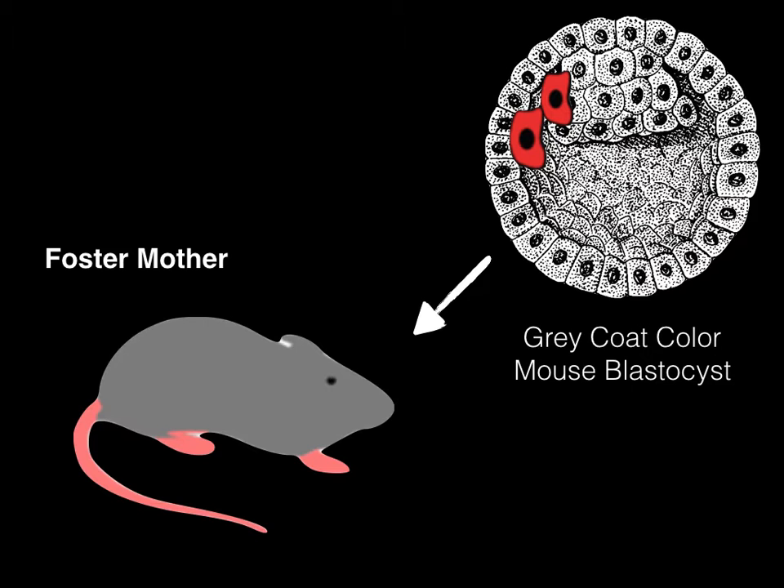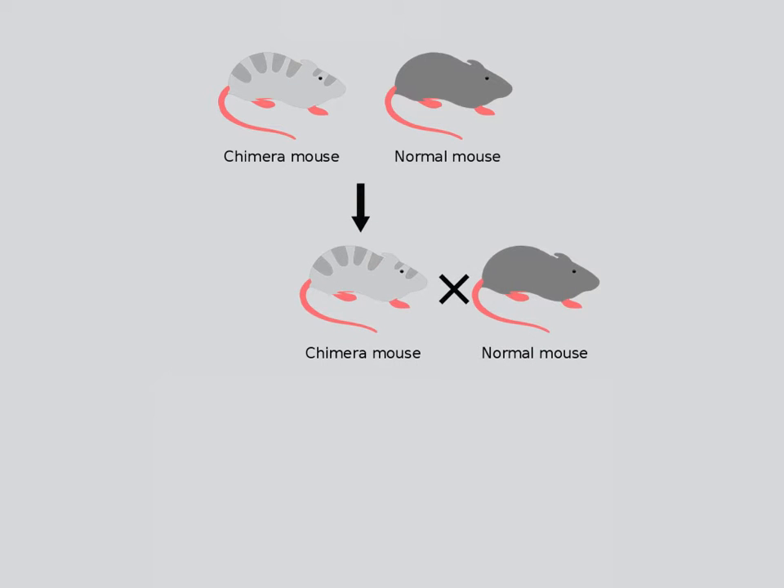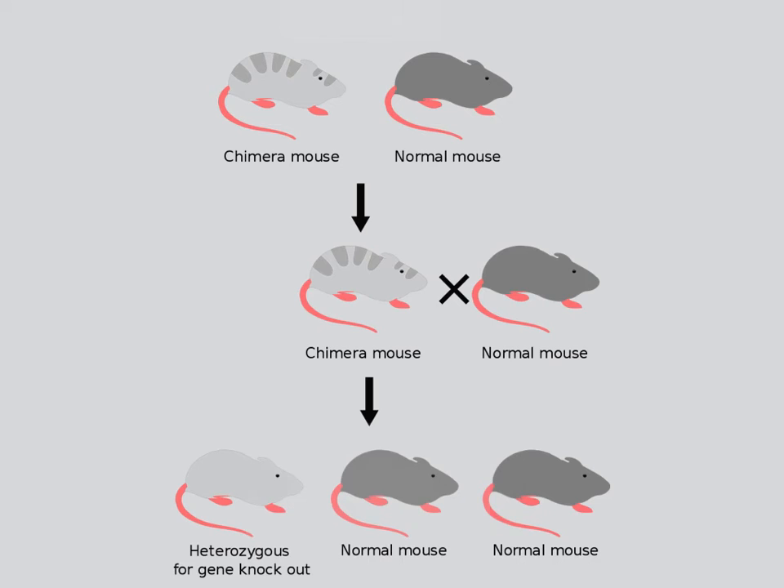In this example, the foster mother is a gray mouse. The embryos will develop and the resulting offspring will be chimeras, containing both the original and new gene, or a normal gray mouse without an altered genome. The chimeric mouse will be crossed with another gray mouse. Some of the offspring will be heterozygous for the altered gene and will be white, or will contain the original gene and be gray. The resulting heterozygous mice can be bred with one another to produce mice that are homozygous for the new gene, developing a transgenic knockout strain.